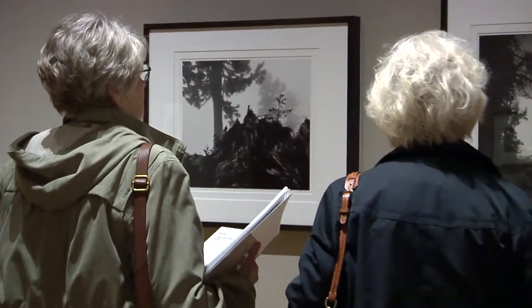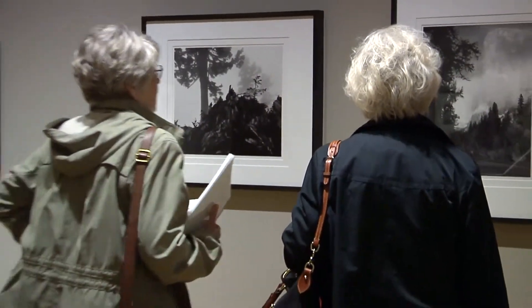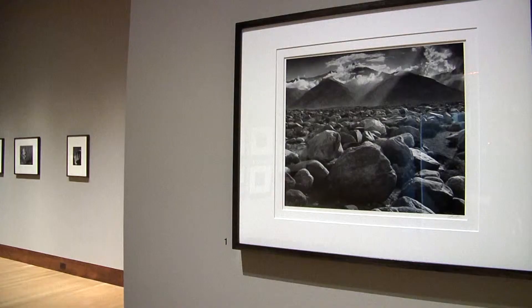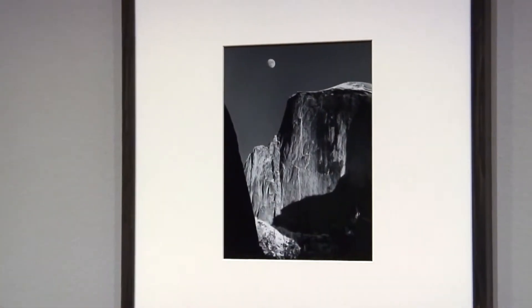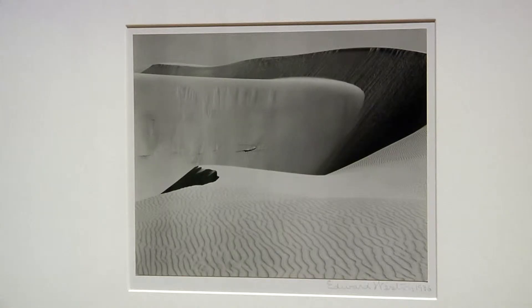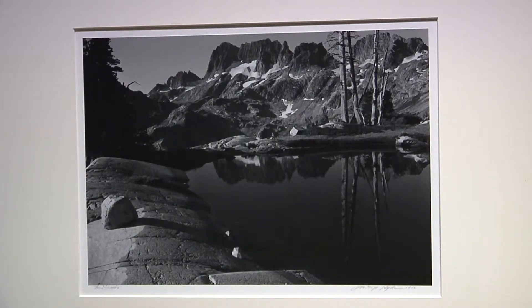The Oklahoma City Museum of Art is spotlighting this exhibit titled Ansel Adams and the Photographers of the West. The exhibit begins with seven pieces by the famous American photographer and environmentalist Ansel Adams, followed by more than three dozen works of others influenced by Adams' talents.